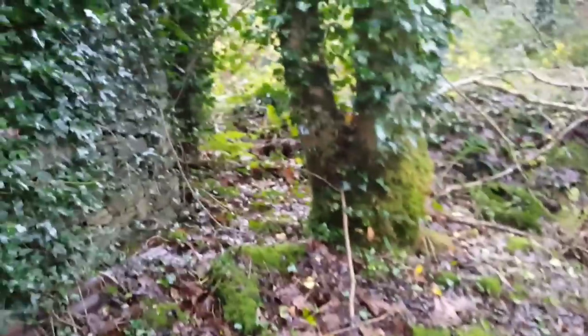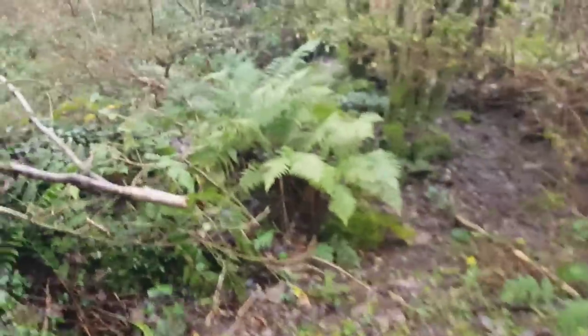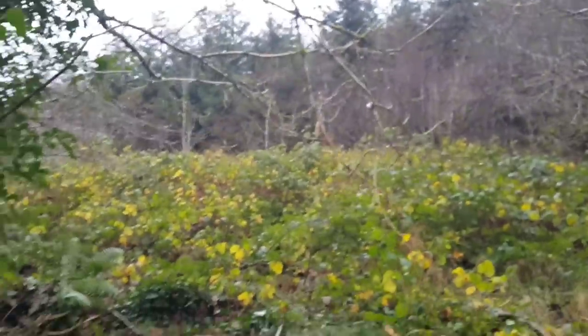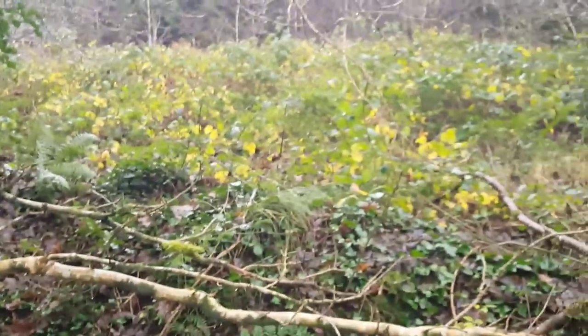We have the back of the cottage, which is currently a dumping ground — don't judge me — because we've just ripped our bathroom out of the caravan. You can kind of see a little bit more of the clearing there, and a lot more brambles.